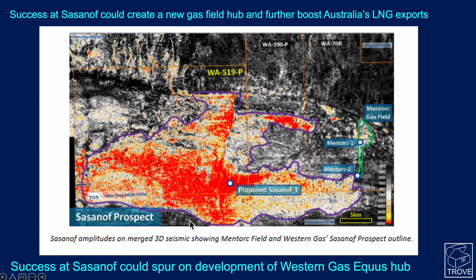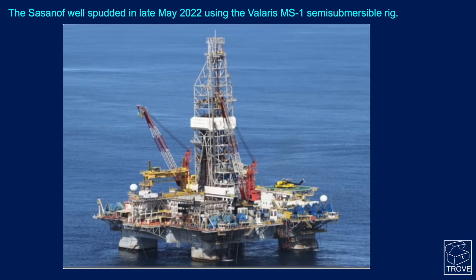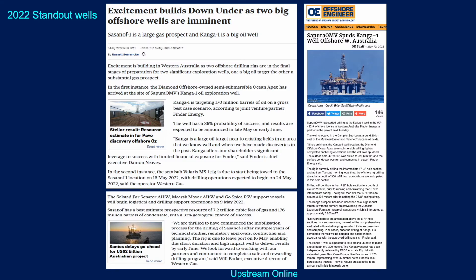Success at Sassanoff could spur development of this entire hub region. This is the rig drilling the well — it's Valaris's MS-1 semi-sub, one of two wells looked forward to in 2022.